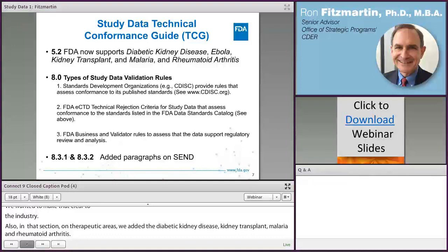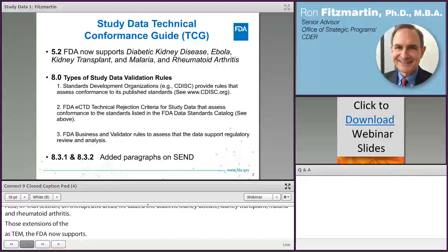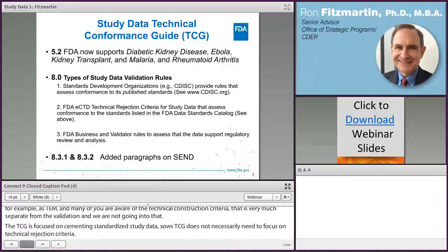There is a large rewrite of the data validation section. We wanted to make clear to industry that there are three different types: one is what the SDOs now provide, one is the conformance rules when they release a version of, for example, SDTM, and many of you are aware of the technical rejection criteria — which is certainly very separate from the validation rules. The TCG is focused on submitting standardized study data, so it doesn't necessarily need to focus on technical rejection criteria. There is also a section on business and validator rules, discussing how these rules support regulatory review and analysis.